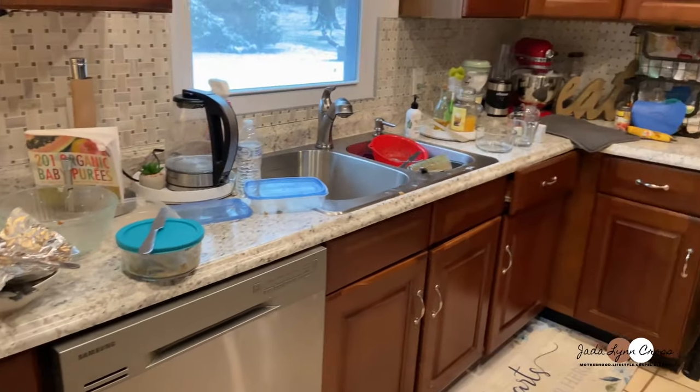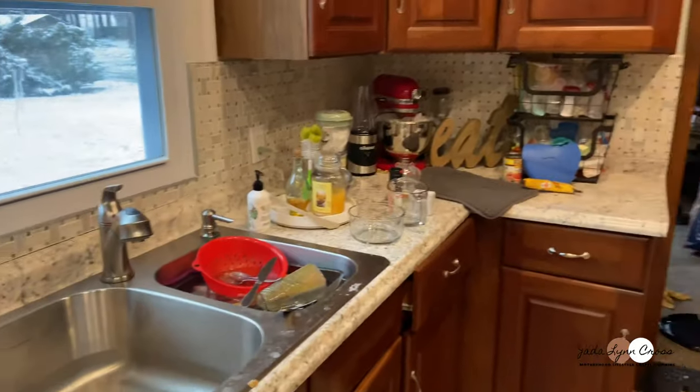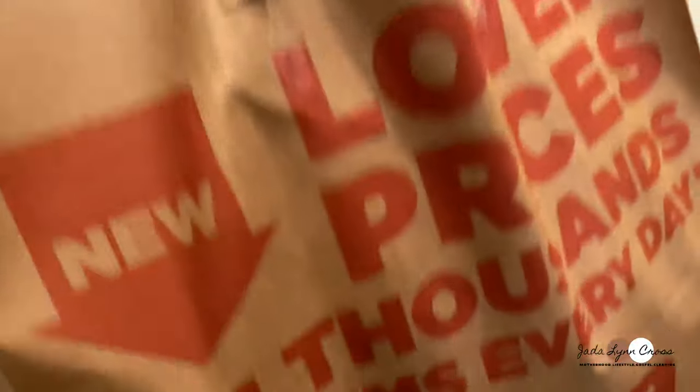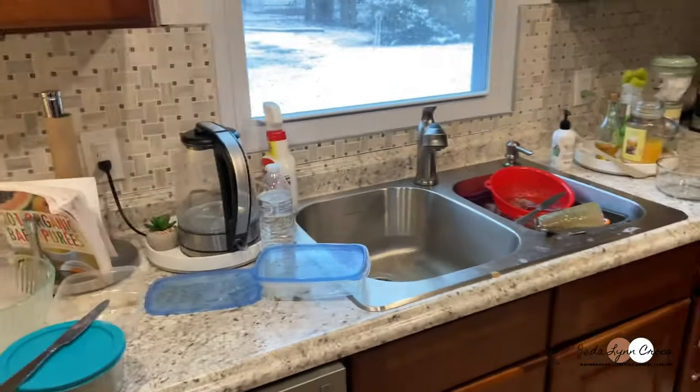I let my kitchen get out of control, so I have some work to do before I let any of this even touch it. So let's clean.